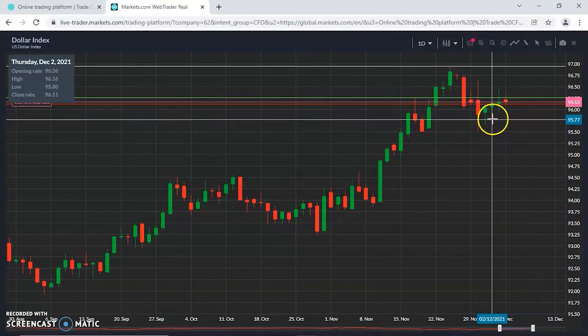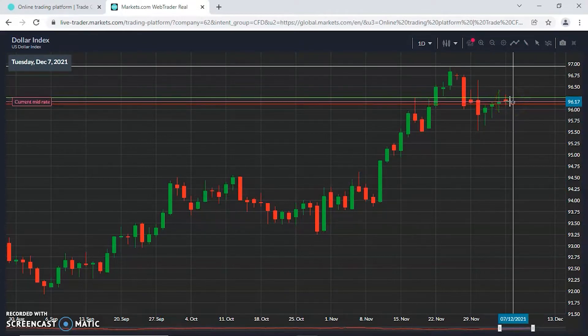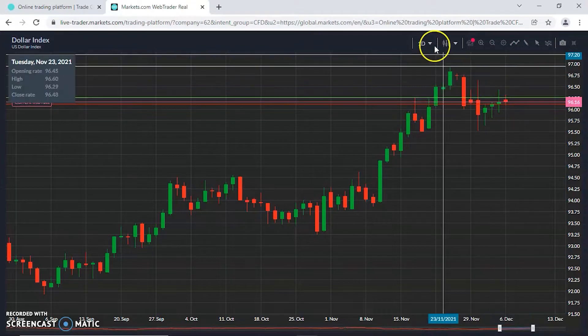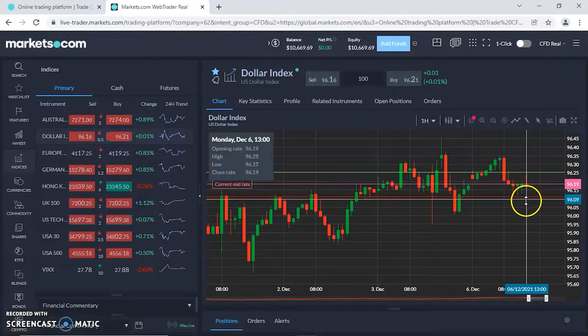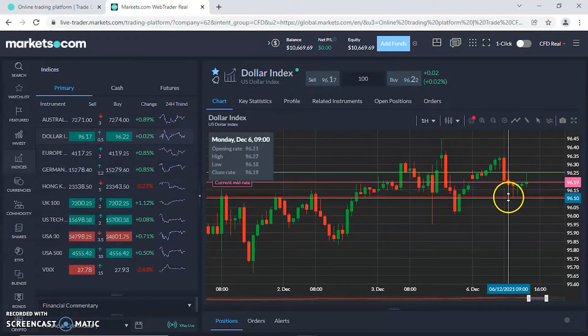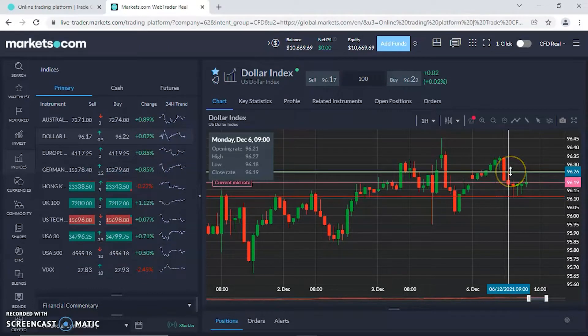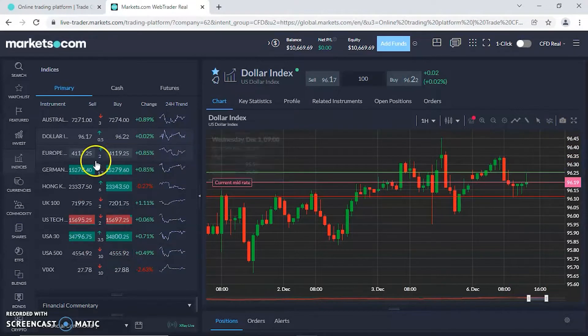The dollar index tried to fight back at the end of last week. We can see that today it pretty much closed at 96.15. Zooming in on the intraday, we're right now at 96.19 — pretty much stuck in a tight range, with support at 96.11 and resistance at 96.26. Not much to see as the US session just got underway.